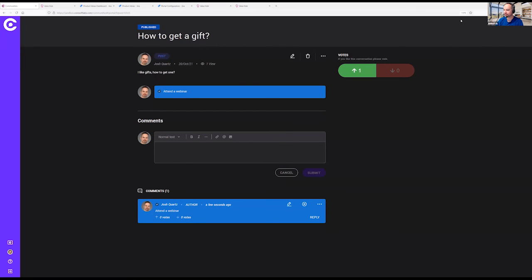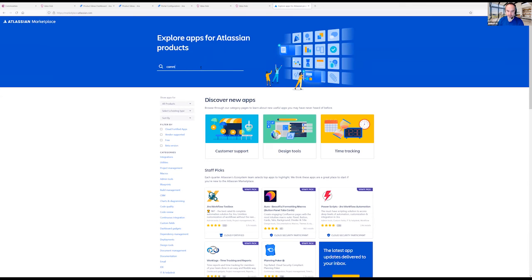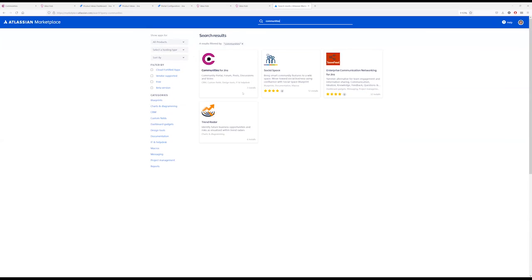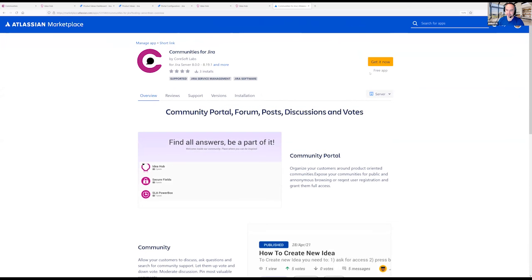So what is the gift for today? Thank you for being here with us — the gift is Communities for Jira, completely free of charge for your server. You can go to the Atlassian Marketplace at marketplace.atlassian.com, search for 'Communities,' and it's a free-of-charge application you can download and use anytime, forever for free.